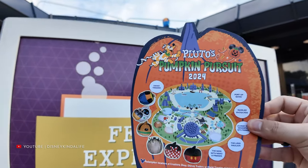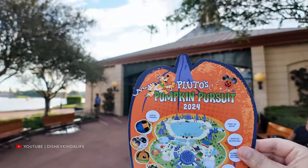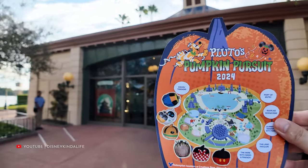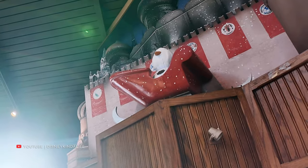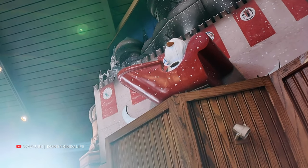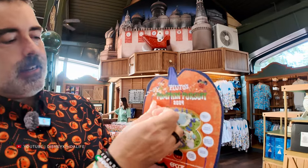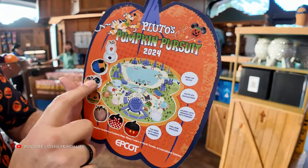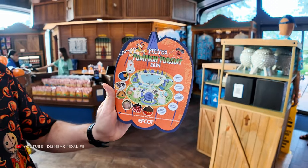Next up on Pluto's Pumpkin Pursuit is Disney Traders. Inside Disney Traders, way up top above the register, is Olaf. Let's get that sticker on. We're halfway through Pluto's Pumpkin Pursuit! I'll let Olaf sit up there nice and tall at the top. We've got one, two, three, four, five, six, seven done — five to go. Looks like there are 12 total, not 13.